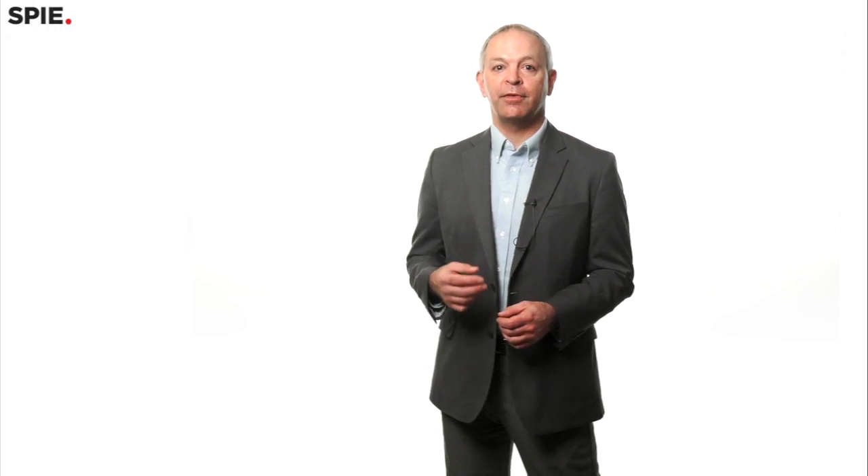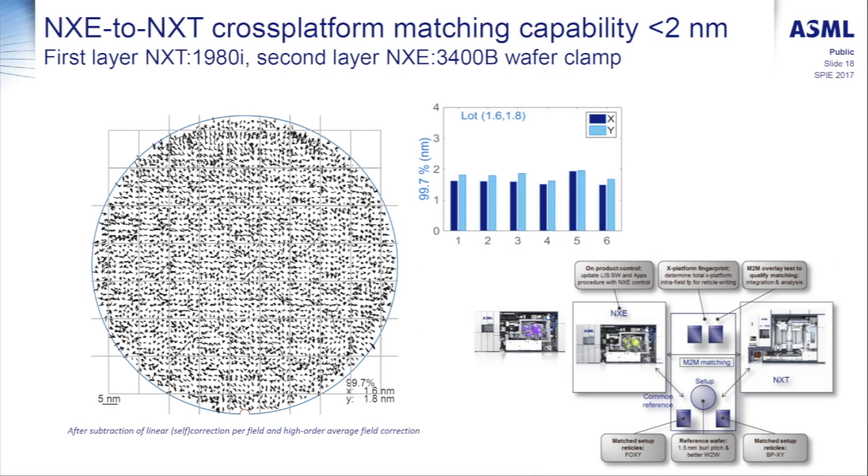We see 2017 as really the point where we go from development into industrialization with EUV, and what that enables with our customers is having a combined solution. It's not just the EUV tool. As you go toward industrialization, you also have to bring together matching with deep UV immersion systems. The mix-and-match overlay between the platforms is essential for industrialization — an area where we've been spending quite a bit of effort and made a lot of progress on, which we announced this week.